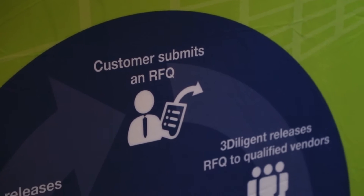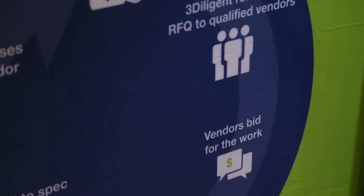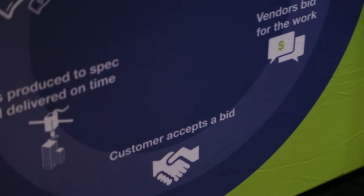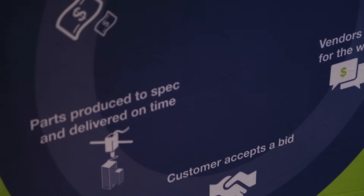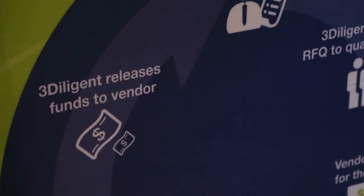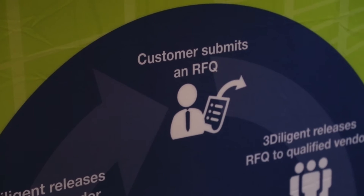After that, we take them through our vetting process where we submit an RFQ to them as though we were a customer, and they have to go through all the steps of being a 3Diligent vendor — submit a part to us on time and to spec, which we then analyze to find out if they delivered to spec. And if they did, we'll bring them onto our platform.